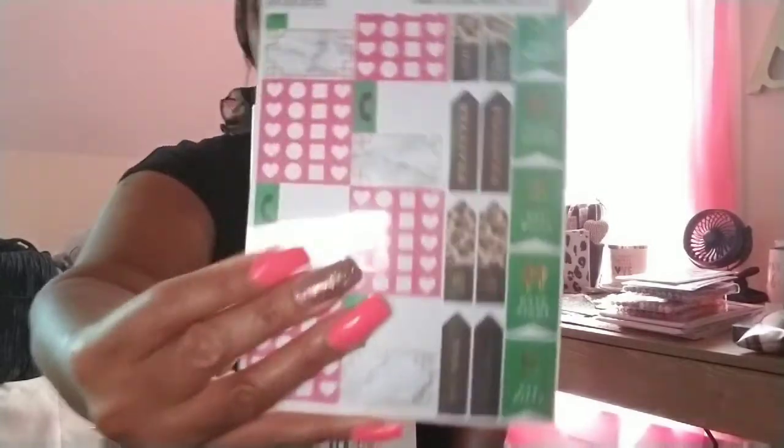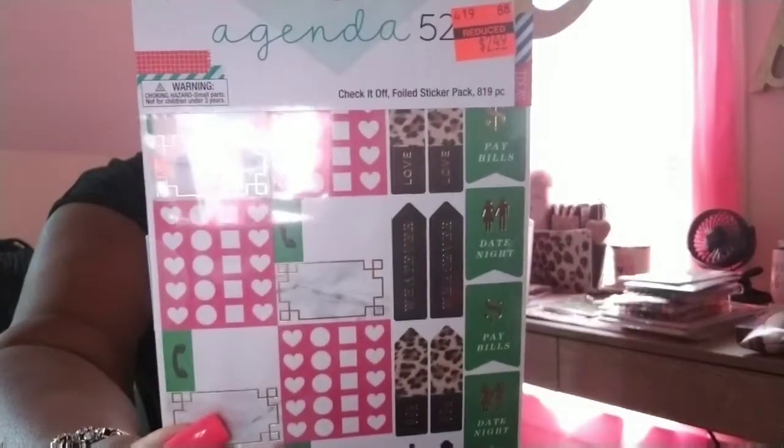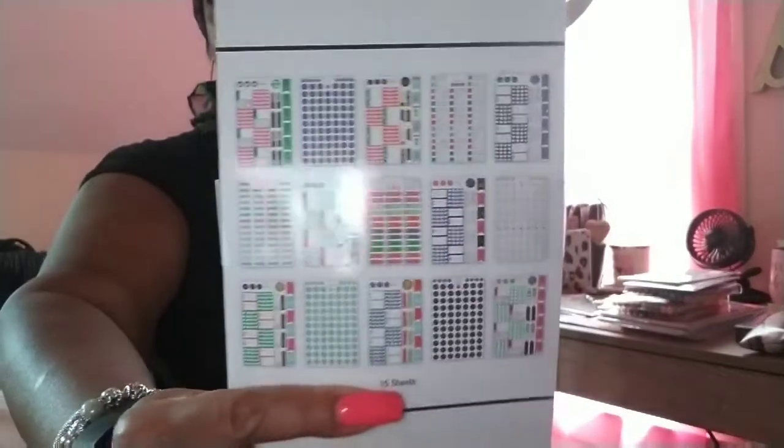Here's the bicycle clip. And this last one is the Agenda 52 'Check It Off' foil sticker pack. That is $2.49 — they were regularly $9.99. It has 919 pieces, so that's what that looks like.